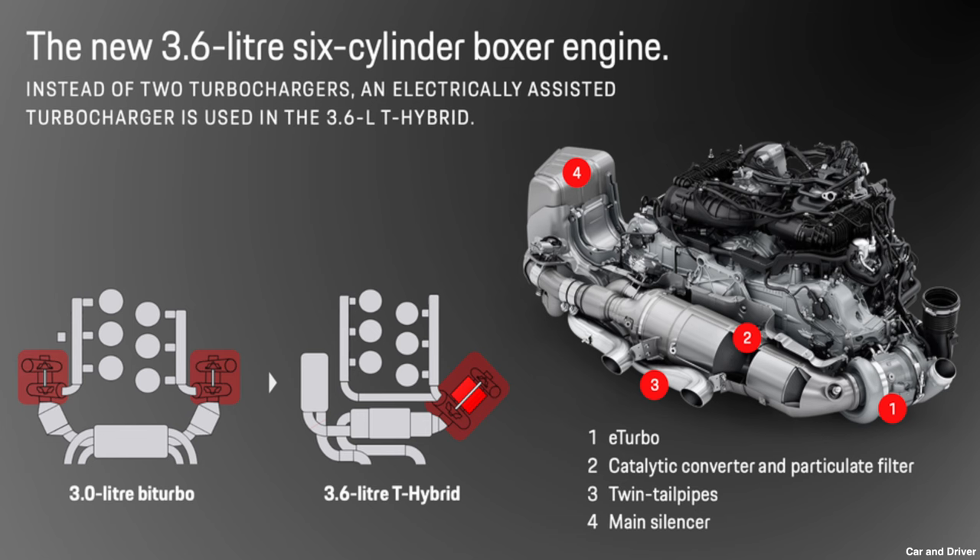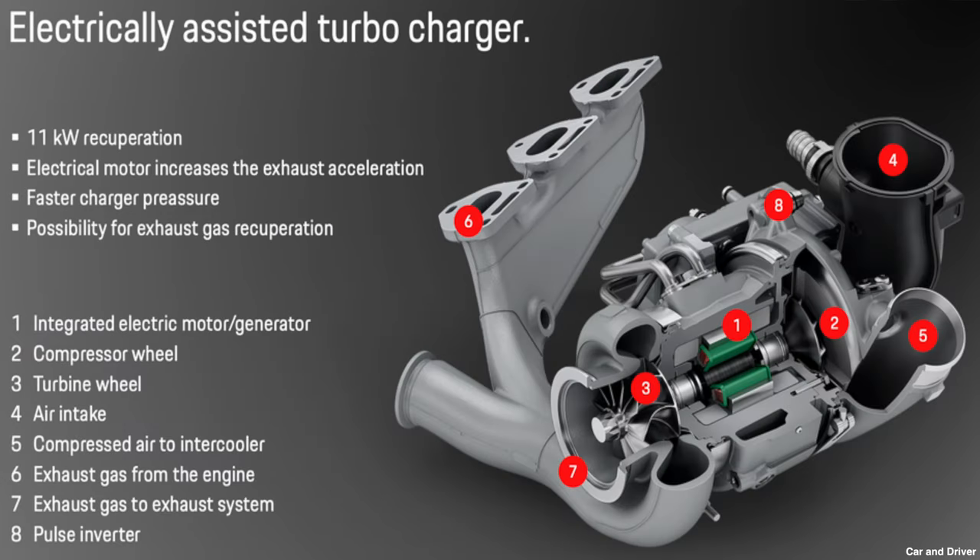The new GTS hybrid system is not a plug-in hybrid — it's purely implemented for performance and efficiency. T-hybrid stands for turbo hybrid, and the E-turbo has four operations. First, it acts like a normal turbo to push compressed air into the inlet manifold to improve performance and efficiency. Second, it acts like a turbo dam to slow down emissions through the exhaust system to cool the catalytic converters and improve efficiency. Third, it acts as a generator to generate charge back into the 1.9 kilowatt 400-volt battery. And fourth, it acts as an electric motor to spin up the turbo to reduce turbo lag. This is a very clever implementation, enabling Porsche to do away with that secondary turbo altogether.